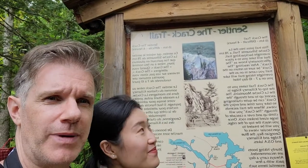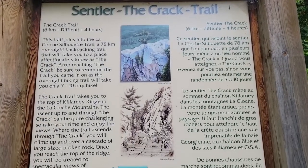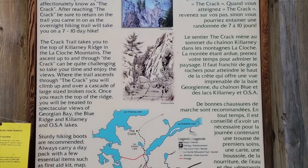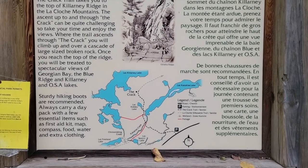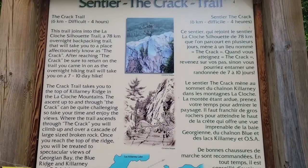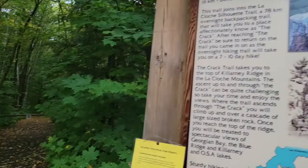We're on the Crack Trail in Killarney — which is probably backwards for you guys. First time ever on this trail. It's supposed to be a really awesome trail, supposedly really hard. This is b-roll of the Killarney Crack Trail sign. Away we go.